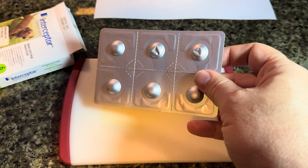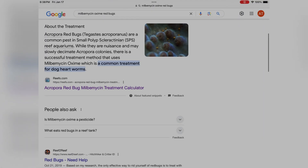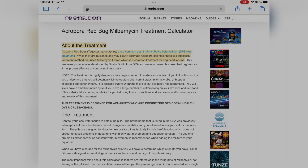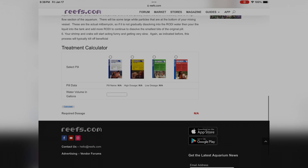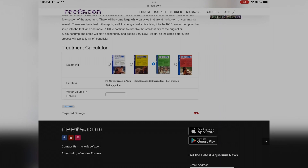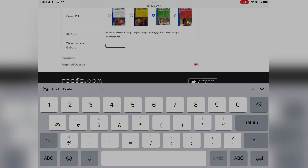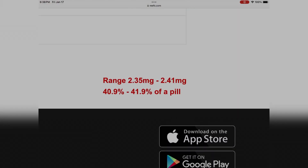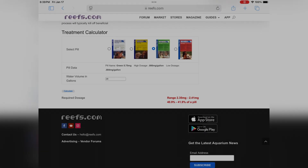These six pills cost me about $45 once I obtained the prescription. Of course, we're treating a fish tank and not a dog, so we need to figure out how much of these pills to put into the tank to effectively treat for redbugs. Reefs.com has a handy calculator where you can enter the type of pill you have and the gross volume of your tank to get the exact amount needed. I'll link to the Reefs.com calculator in the description. It tells me I need about 40% of one pill, or 2.4 mg, to treat my 29-gallon tank.